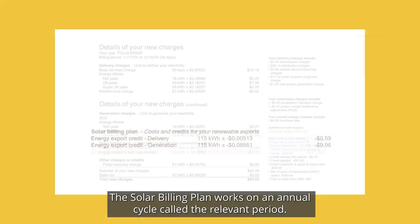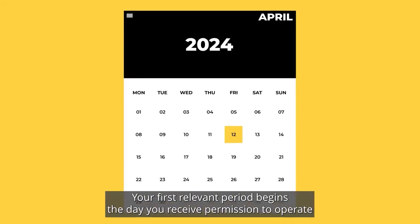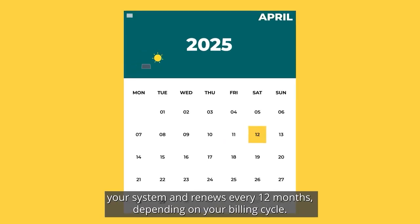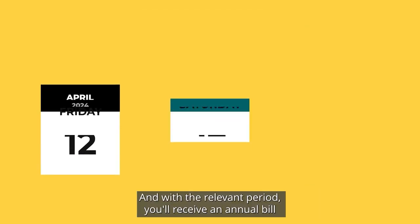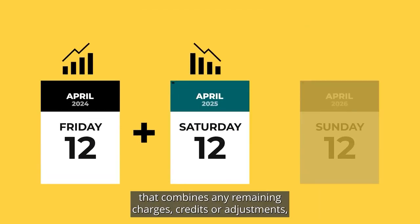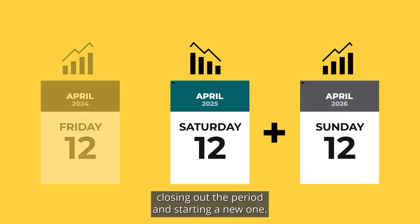The solar billing plan works on an annual cycle called the relevant period. Your first relevant period begins the day you receive permission to operate your system and renews every 12 months depending on your billing cycle. At the end of the relevant period, you'll receive an annual bill that combines any remaining charges, credits or adjustments, closing out the period and starting a new one.